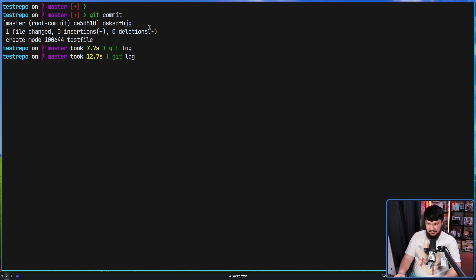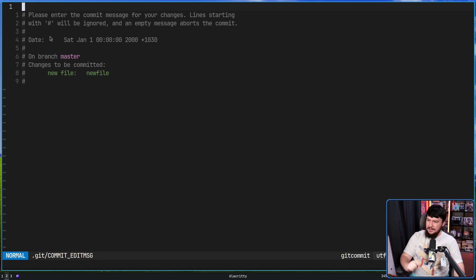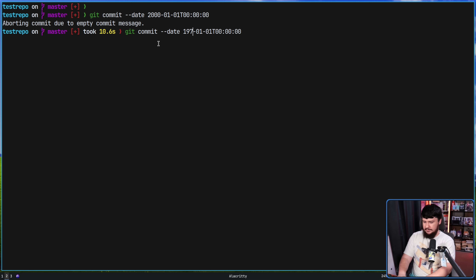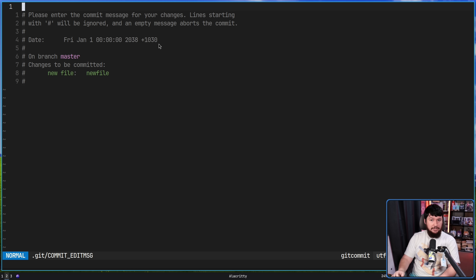We can go and change that by using the date option. Let me make another file to commit. This time let's do git commit --date and then use a date — this is January 1st, 2000 at midnight — and instead it's going to use that date. I'm not setting my time zone so it will use the one set on my system. We could also set it to 1975, or even set it in the future to 2038, and that is totally valid as well.